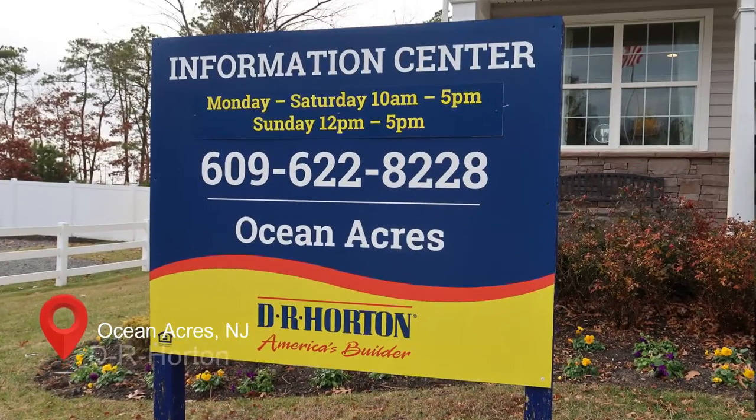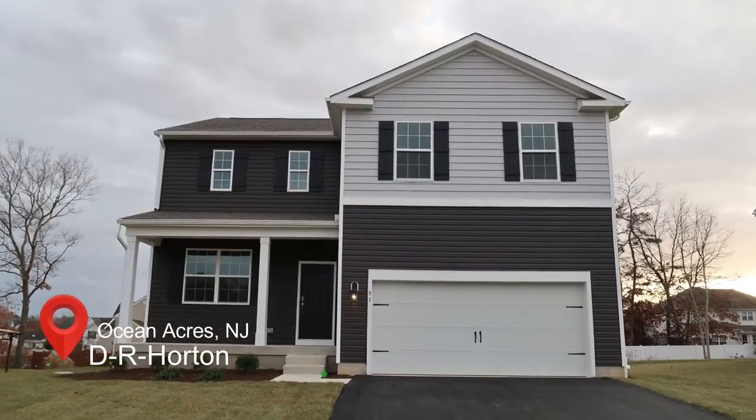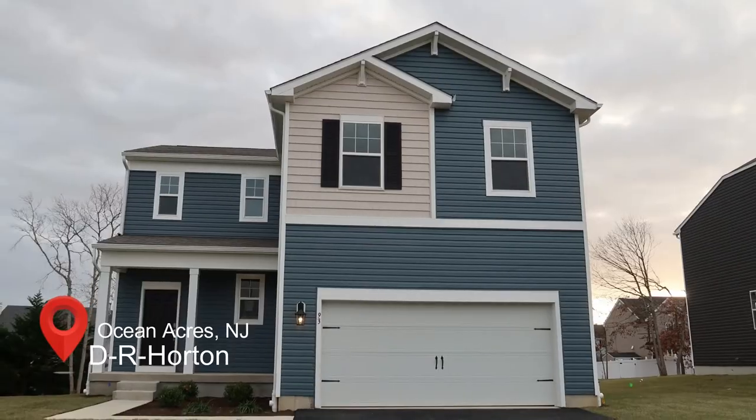Matthew Havilland here. I'm in Barnegat, New Jersey — a new construction community built by D.R. Horton. If you're looking for homes for sale here in Barnegat, definitely want to check this out. They've got five different models to choose from. I'm going to take you for a tour today of the Eastover model, so join me.